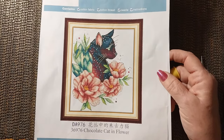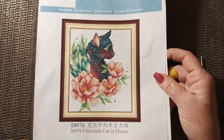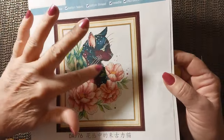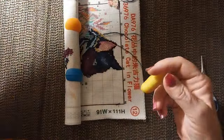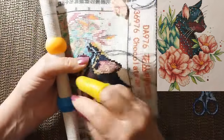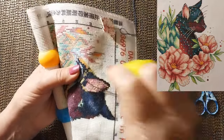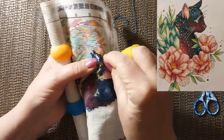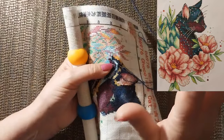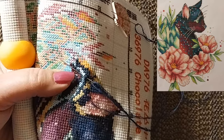Today we are going to be working on Chocolate Cat in Flower. I got this from FG Normal — I don't know if it was last week or the week before. We're going to be working right here in the neck of the cat, and the color I'm using is 336, which is a dark, dark blue. I don't think I could tell the difference between 336, 939, and 823. 823 maybe — it's a little lighter — but they're really very, very close.